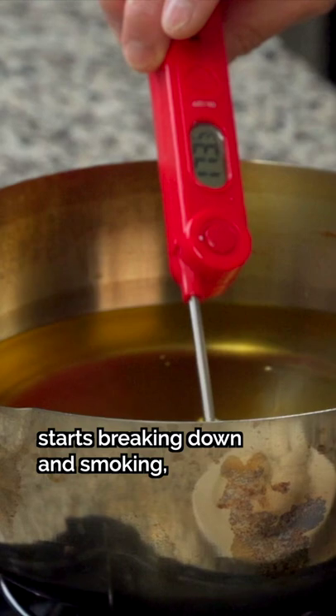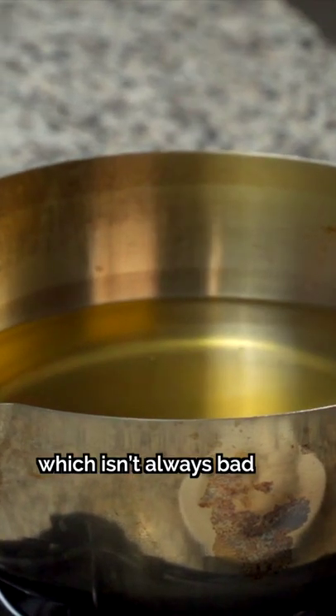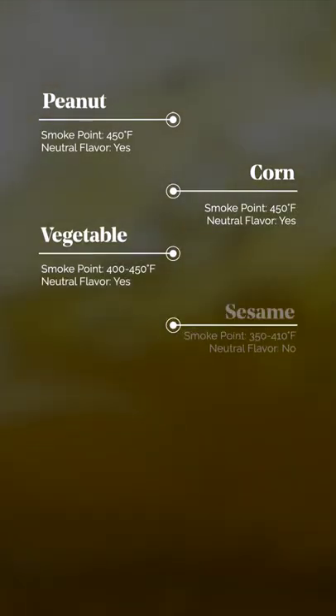The smoke point is the temperature at which an oil starts breaking down and smoking, which isn't always bad, but can sometimes be harmful to your health. Here's a chart highlighting the smoke points of some of the most common cooking oils.